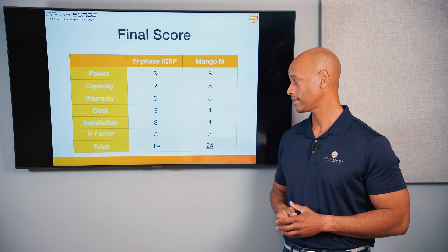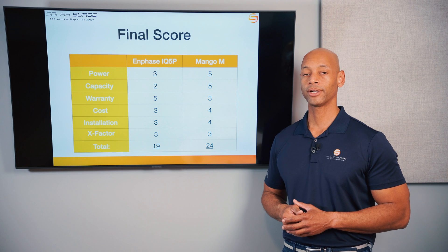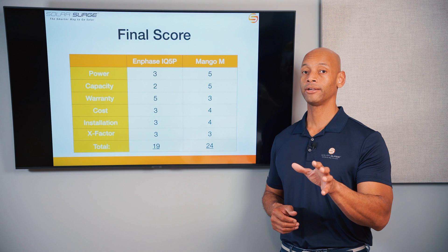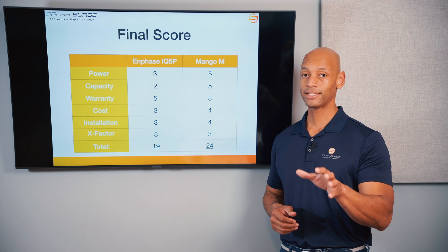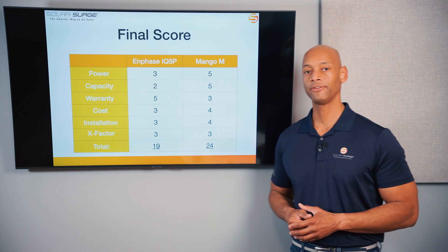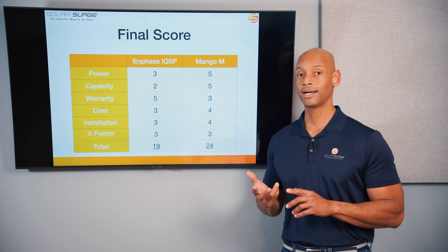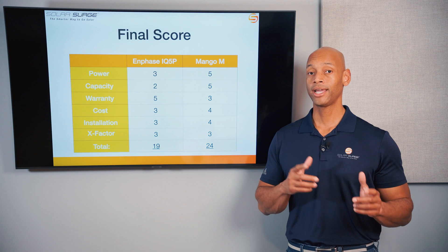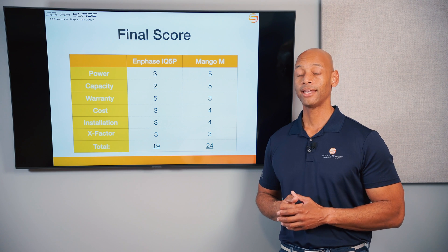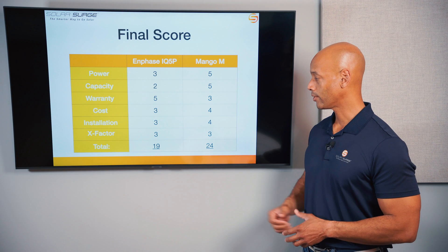Mango receives 4/5 on cost — I expect 10 to 15 percent lower total cost per kilowatt hour of installed capacity. Also 4/5 on ease of installation because of how the battery cabinet was broken down into smaller modules, allowing contractors to potentially install with less equipment and fewer technicians. Plus 3 X-factor points for generator support, AC and DC coupling flexibility, and three-phase power output. Mango receives a total score of 24 points.